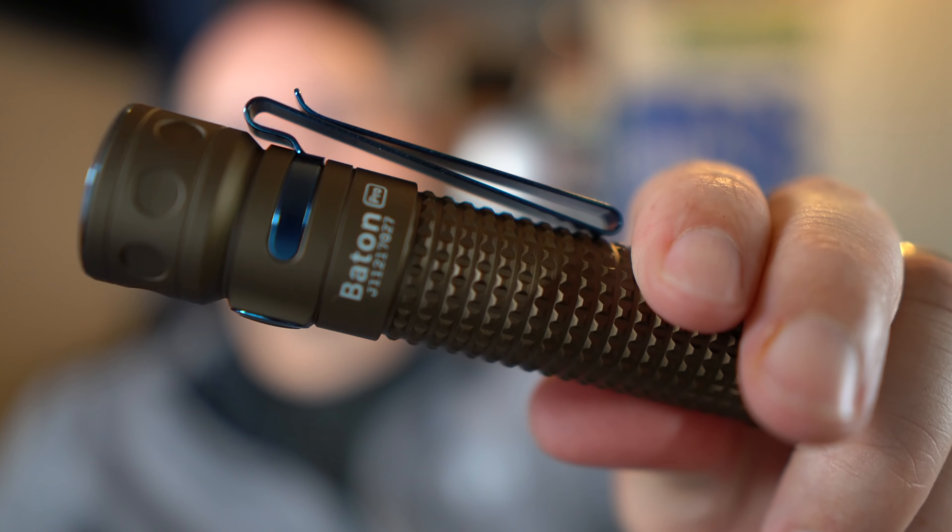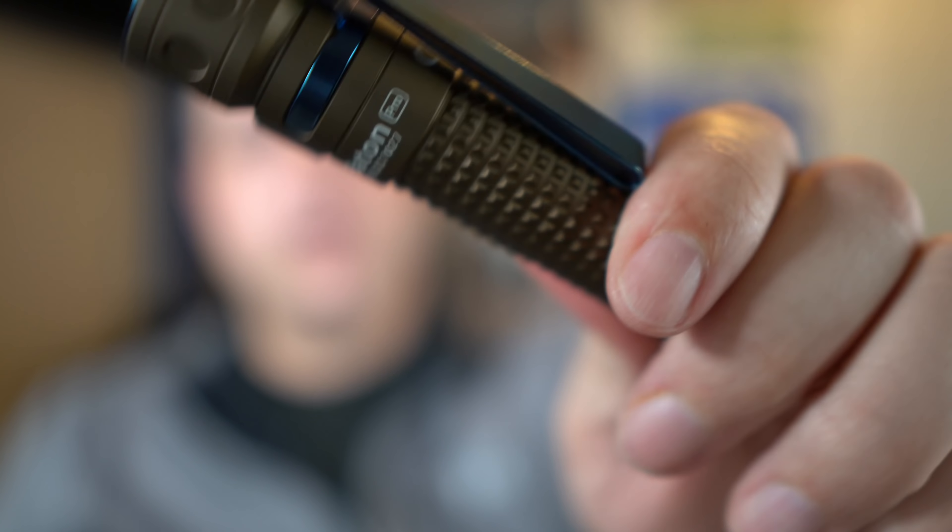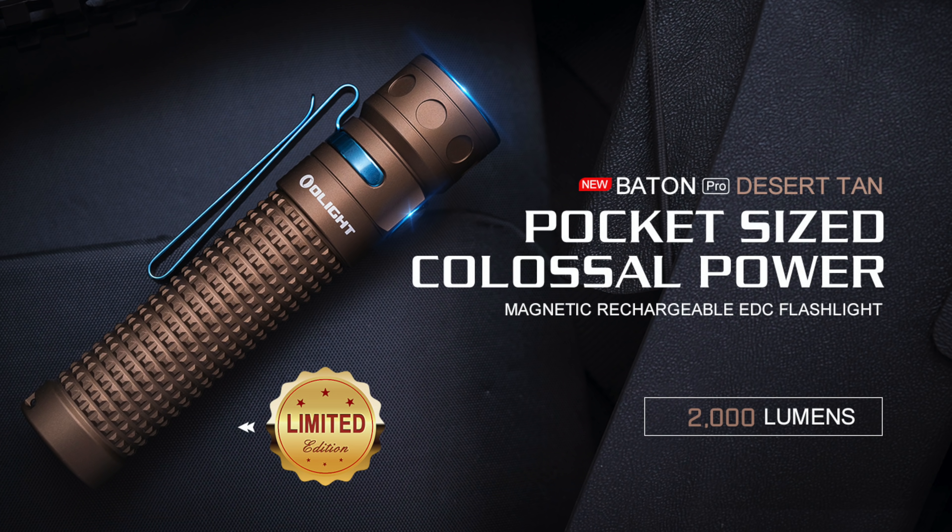Don't forget the sale starts Monday at midnight — so Sunday night into Monday. They always sell out, so if you see something and you know it's a hot item, grab it.